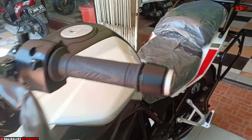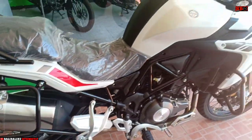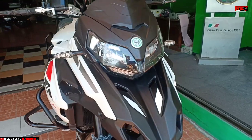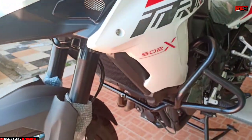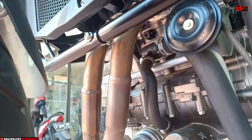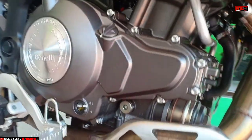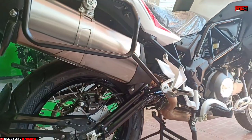Hello Sobat Otomania! Kalau sebelumnya ada Benelli Leoncino 500, sekarang ada Benelli TRX502X. Buat sobat yang belum menonton video Benelli sebelumnya, baik itu Leoncino 500 ataupun TNT 249S, silakan dicek di channel ini. Buat sobat yang baru pertama kali berkunjung di channel ini, jangan lupa dukung dengan like, subscribe, dan lonceng biar tidak ketinggalan info-info berikutnya. Terima kasih.